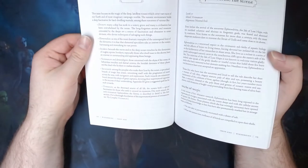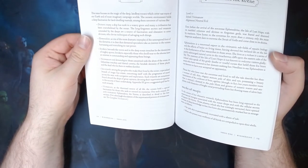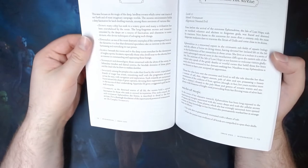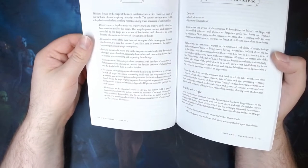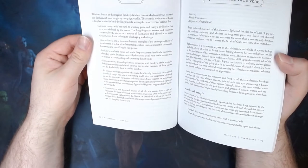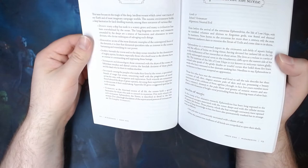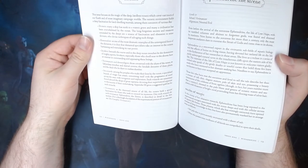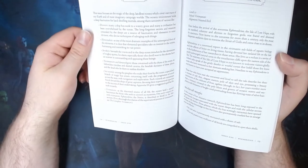If we just turn over and have a look at the proposed theme of the issue, it tells you how the most commonly found types of magic users can be tied into the ocean issue of Wizardzine — how they'll use oceanic magic, what they'll use it for, and why the ocean holds their interest. For example, elementalists: as one of the most dramatic examples of the untempered force of the elements, it is clear that elemental specialists take an interest in the oceans, harnessing and mimicking its vast power.